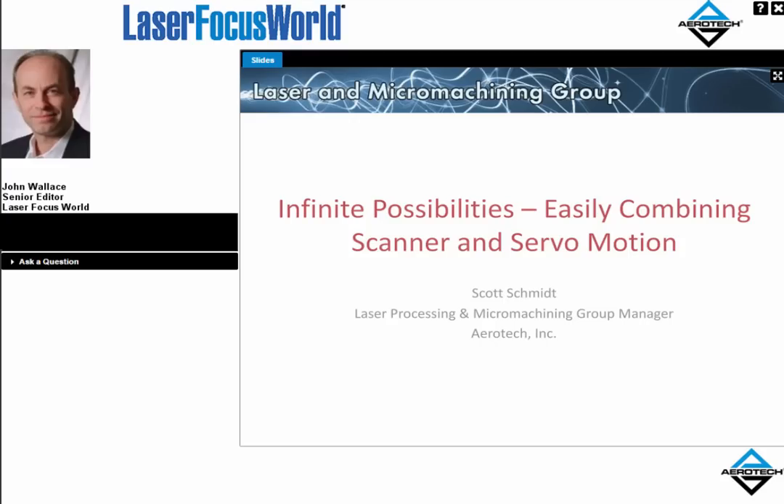Hello, this is John Wallace, Senior Editor at LaserFocus World, and welcome to today's webcast brought to you by LaserFocus World Online. Today's event, Infinite Possibilities: Easily Combining Scanner and Servo Motion, will be presented by Scott Schmidt, Group Manager of the Laser Processing and Micromachine Group at Aerotech. Following the talk, we'll have a short question and answer session. You can ask questions at any time during the presentation via the web using your Ask a Question box, and please feel free to submit questions.